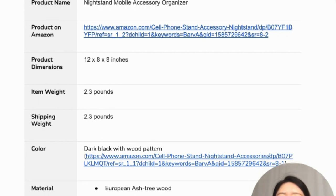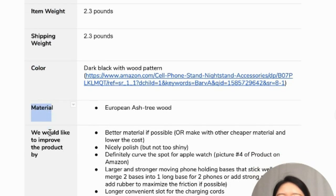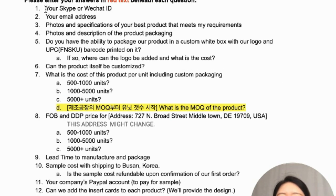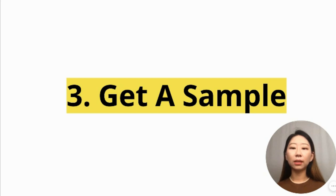Your email should include a lot of product requirements: name, dimensions, weight, color, material, and any improvement points. Also ask for their contact information, photos of the product and packaging, lead time to manufacture, packaging, and the sample cost including shipping.